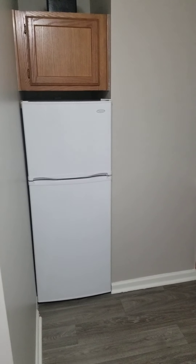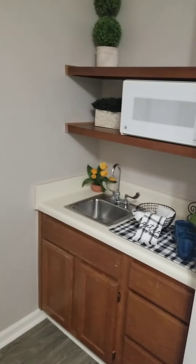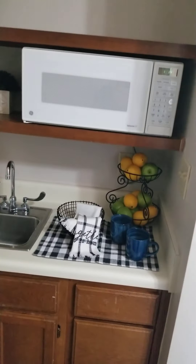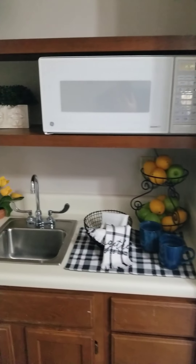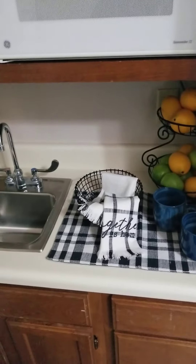It has 323 square feet and comes with a kitchenette, full-size refrigerator, cabinet space, sink, microwave, and as you can see an area for a Keurig or some kind of coffee maker.